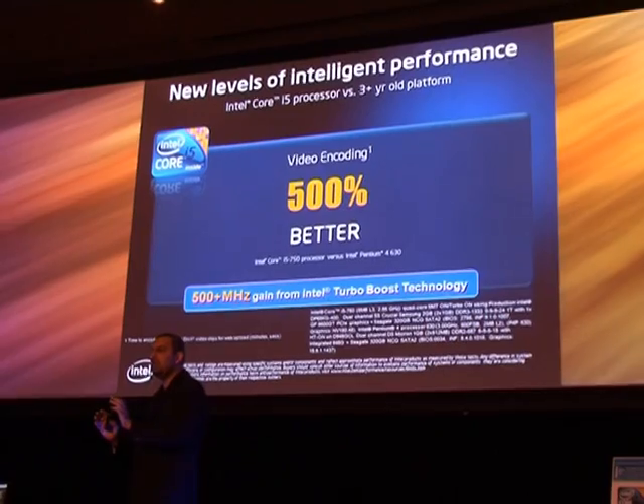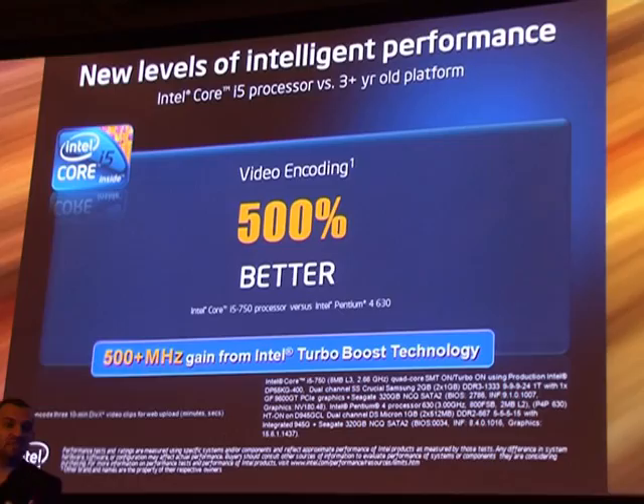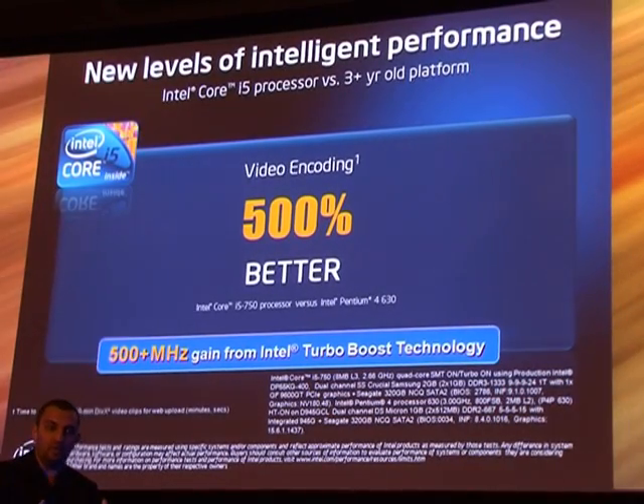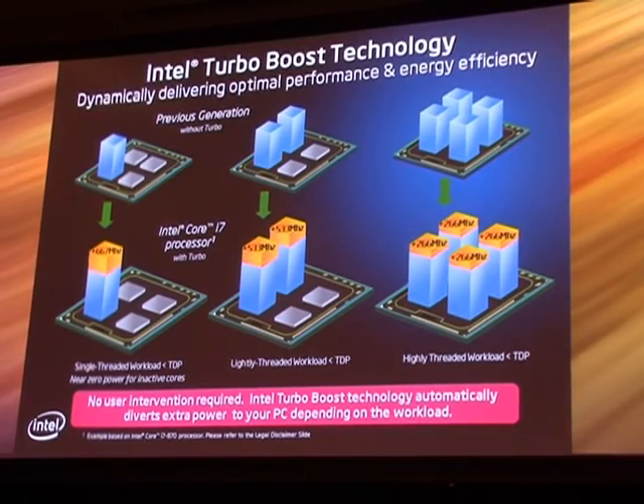If you compare existing machines in the marketplace today that are about 3 or 4 years old, the performance difference between those processors and the new Core i5 is actually 500% better. Usually you see increments of 20 or 30%, but this is 500% better performance than what is in the install base today. That is what end users can expect — tremendous performance difference with this new micro-architecture.